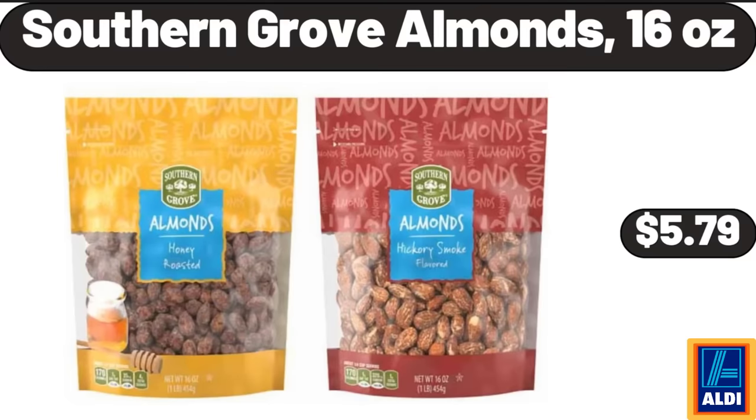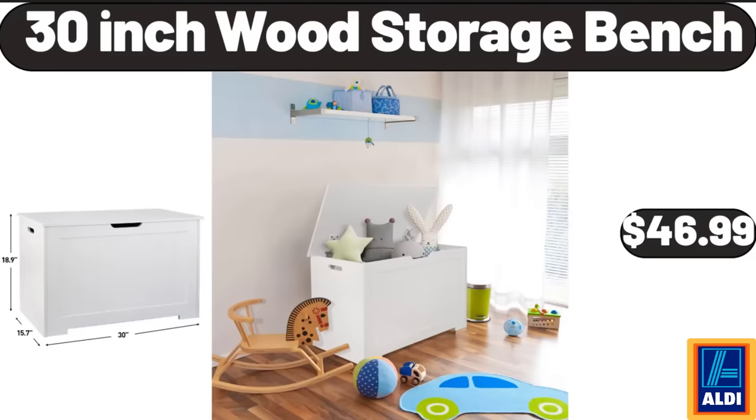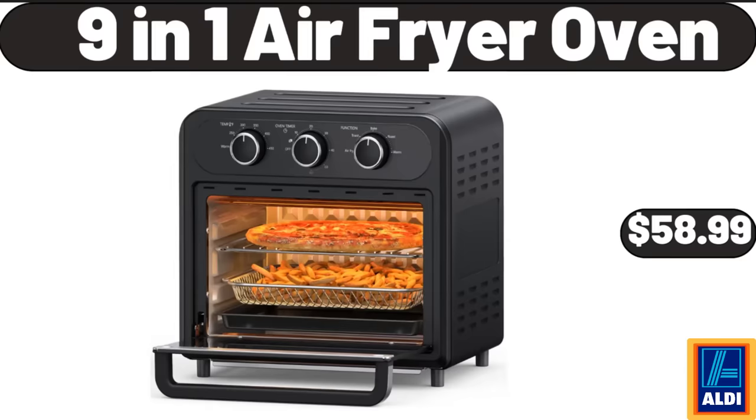Southern Grove Almonds, 16 Ounces, $5.79. 30-Inch Wood Storage Bench, $46.99. 9-in-1 Air Fryer Oven, $58.99.